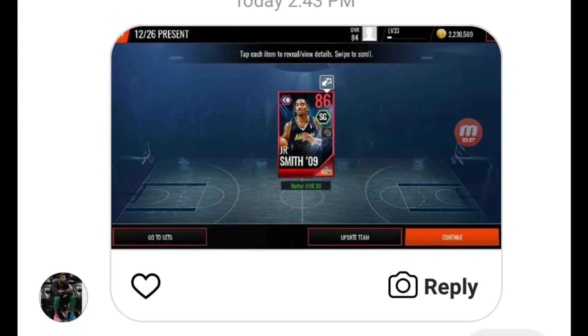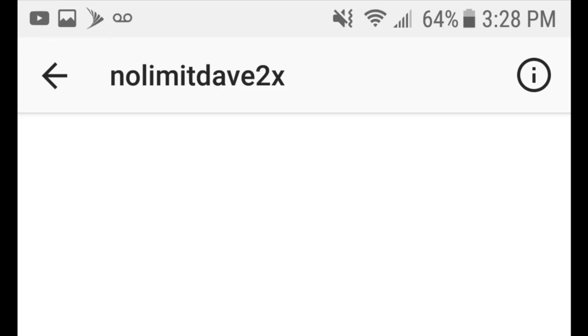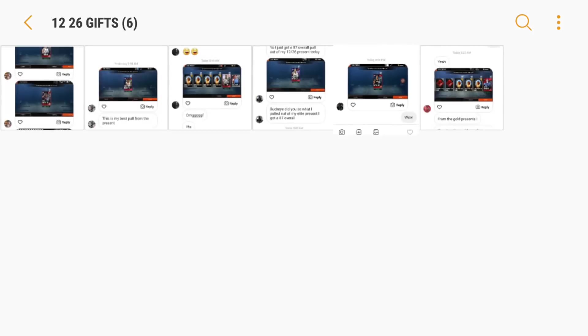We got a JR Smith pull. Before these presents came out, this JR Smith was selling for 10 million coins. Since people were pulling him in the presents, his price did go down — I managed to pick him up for my no money spent account for around 2 mil. Still, 86 JR Smith has an insane three-point rating when fully maxed out — it maxes out to like a 92. Shout out to No Limit Dave 22x for sending me this pull.